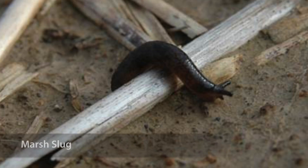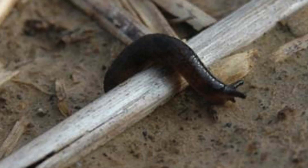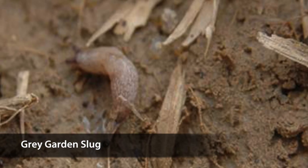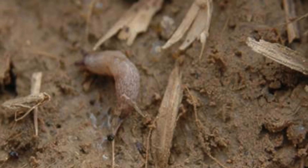In Delaware we have two predominant species of slugs that injure soybeans: the marsh slug and the great garden slug. The marsh slug is dark brown to black in color and produces a clear mucus. The great garden slug is cream in color and when disturbed produces a milky white mucus.